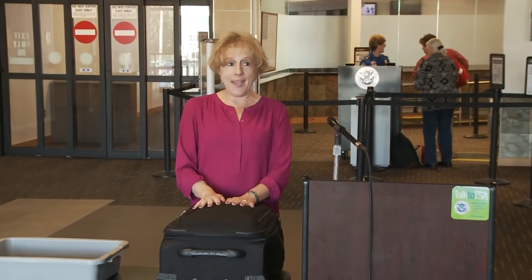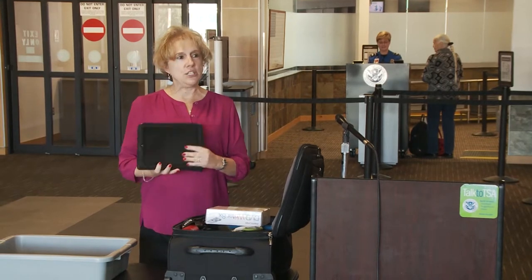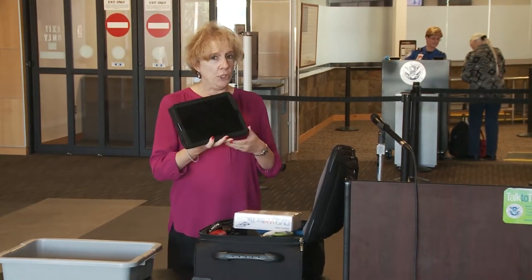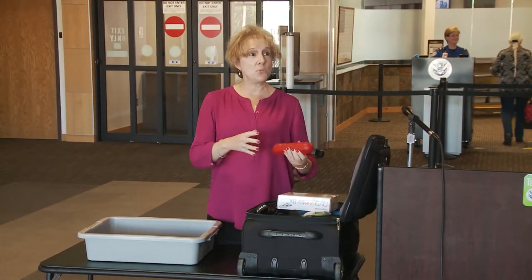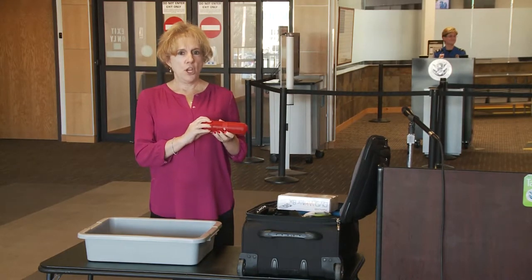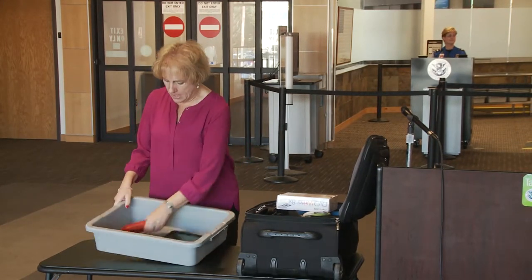I'm going to show some examples of electronics you may or may not have thought of — I'm actually traveling with these for demonstration purposes. First, an iPad. For many years tablets did not need to be removed from your carry-on, but starting now they will need to come out and be placed in a bin with nothing below it and nothing on top of it. You can put more than one electronic in a bin. Next, a Beats Pill speaker — this would need to be removed from your carry-on bag so our officer can get a clear view to make sure it hasn't been tampered with.